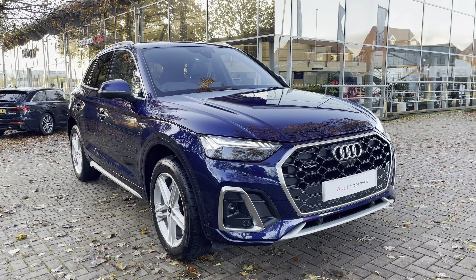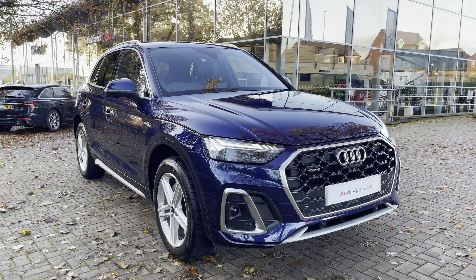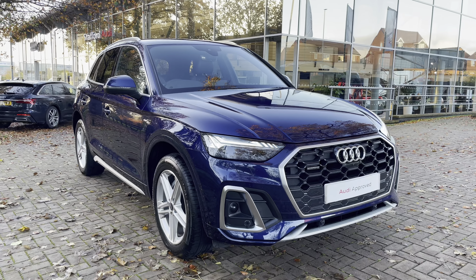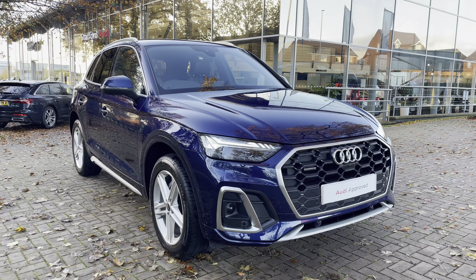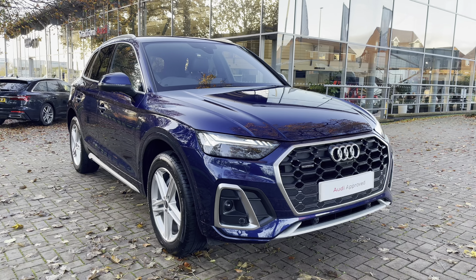I've just completed my overall tour of the Audi Q5 S-Line 40 TDI quattro. With this being an approved used vehicle, it comes with a minimum 12 months warranty and a minimum 12 months roadside assistance. If you'd like to talk to us about the vehicle, do give us a call on 01785 899 417.